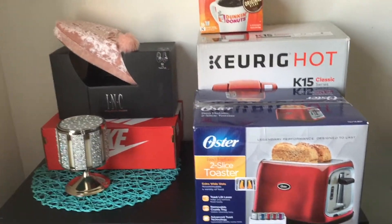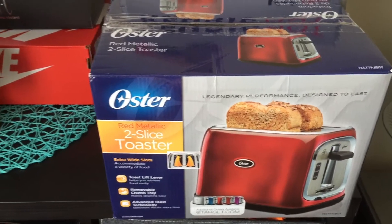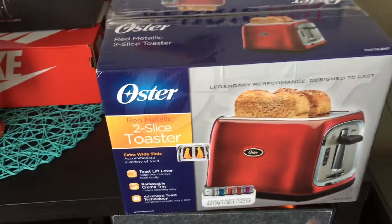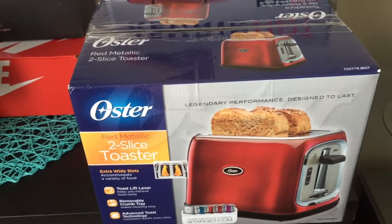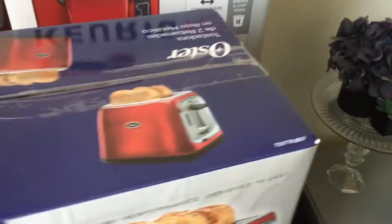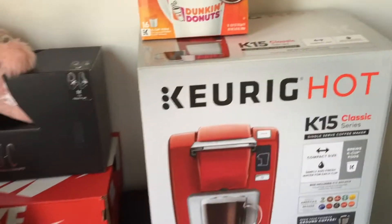So my parents got me this red Oyster toaster and I'm really happy that they got me this because I really wanted a toaster and I wanted it in red, so I'm super excited about that.